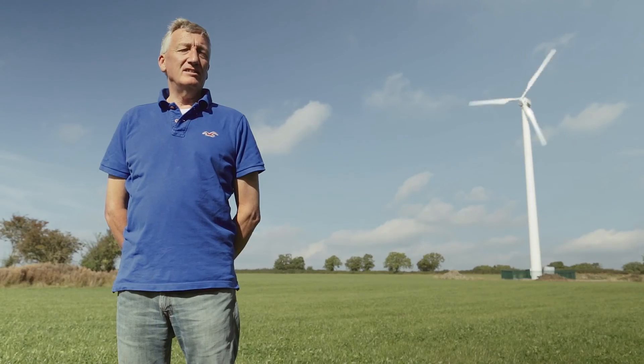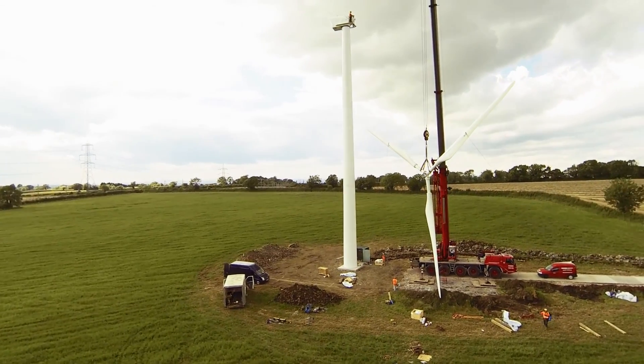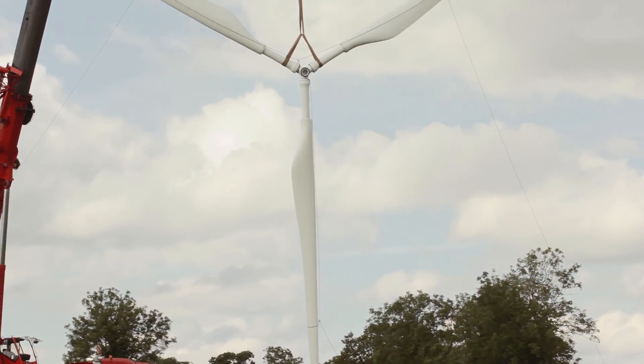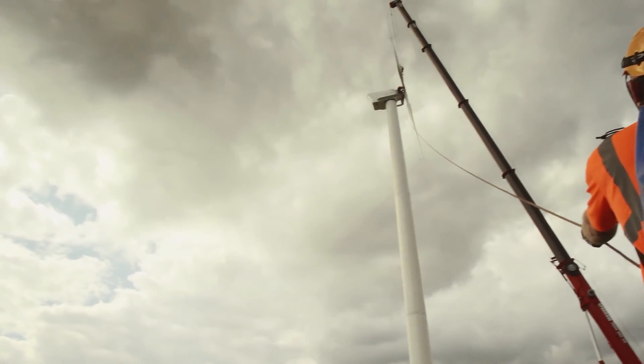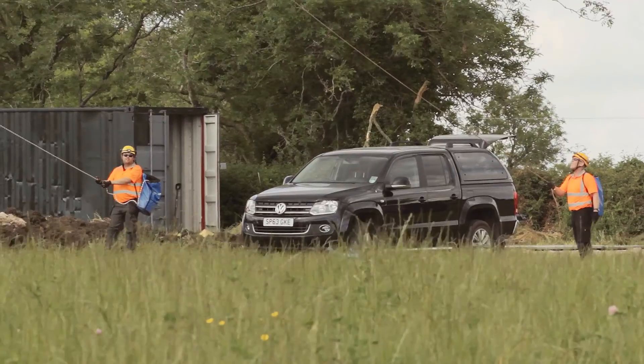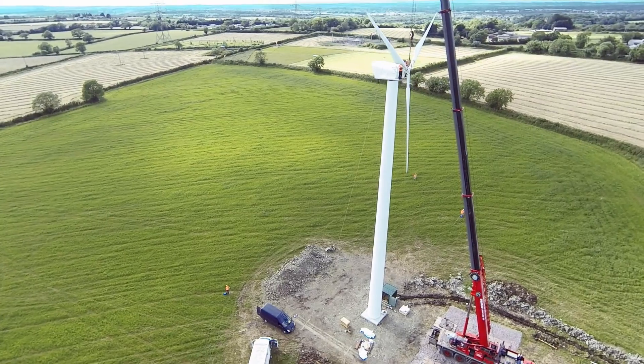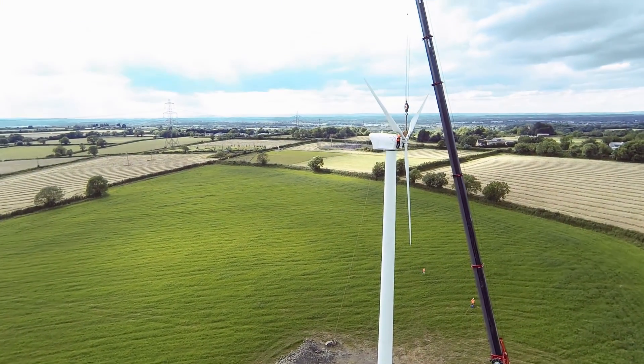When I purchased the land, I wanted to start farming it and have dairy cows here. So the wind turbine has been a means to an end — that's stage one of the project. Stage two is actually building a small robotic dairy unit milking 40 to 50 cows, which will be completely powered by the electricity from the turbine.